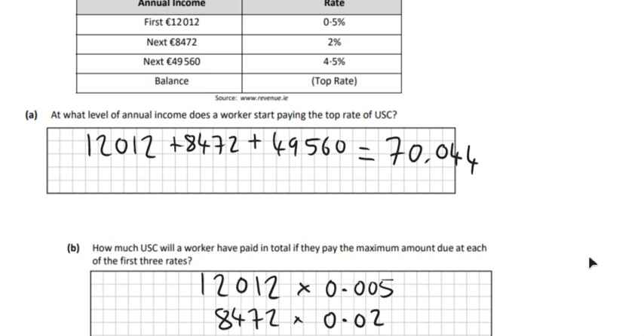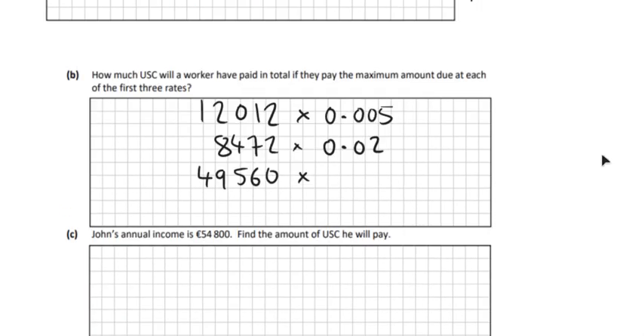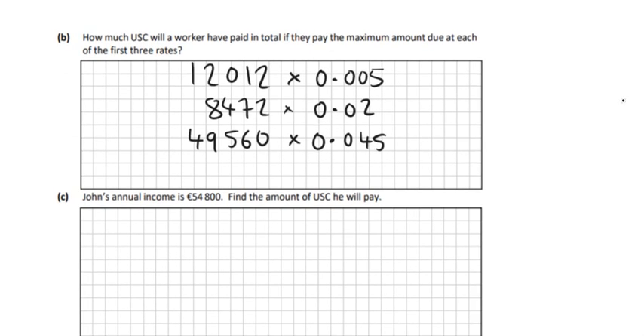And then the rest would be €49,560, and we're multiplying that by 4.5%, so 0.045. You could just use the percentage button on your calculator if you want. So the first one gives €60.06, the second one is €169.44, and the third one is €2,230.20.